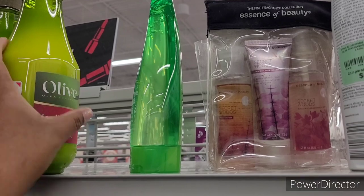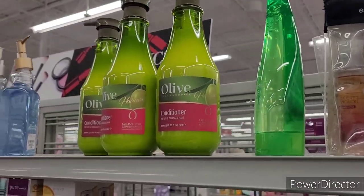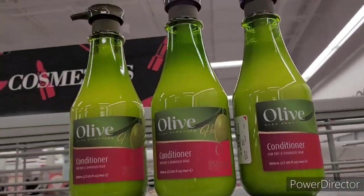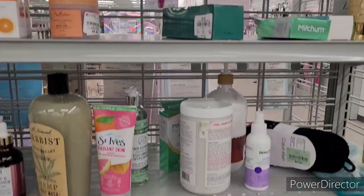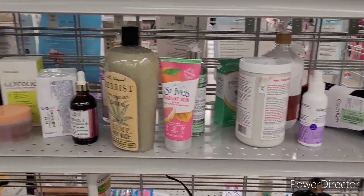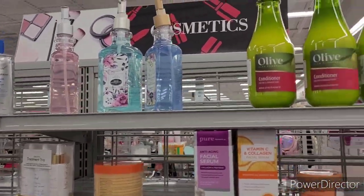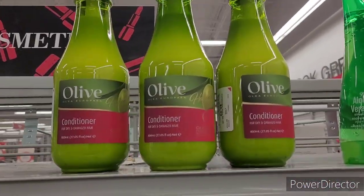Where is the shampoo to go with it? That's what I would like to have as well — the matching shampoo. I'm not seeing it. If I find it I'll come back to show you all. But let's move on.